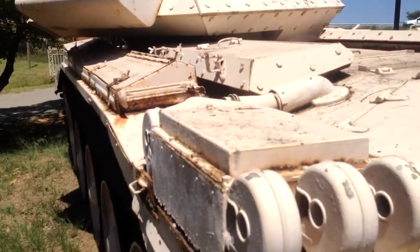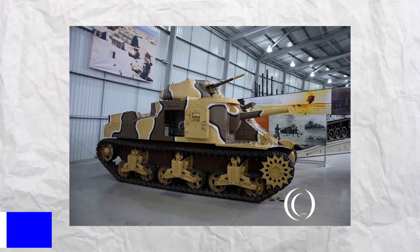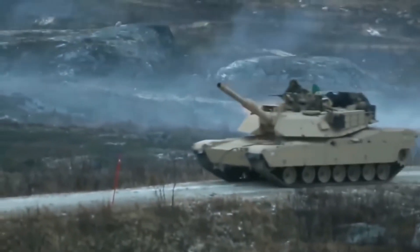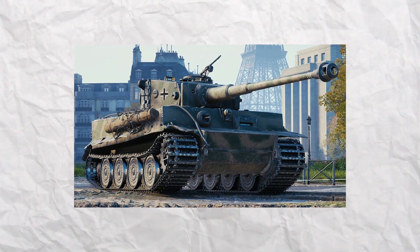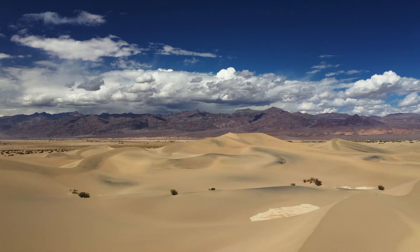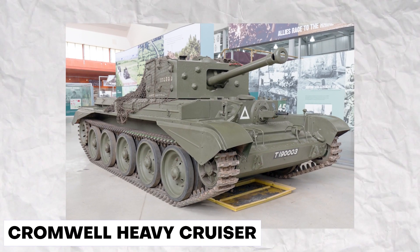Retained in service due to delays in its replacement, the Crusader was replaced in the main line of battle by US-supplied M3 Grant and Sherman medium tanks by late 1942, due to a lack of armament upgrade, the presence of Tiger I tanks among the Africa Corps, and reliability issues due to the harsh desert conditions. The Cromwell Heavy Cruiser would be the next British cruiser in action.